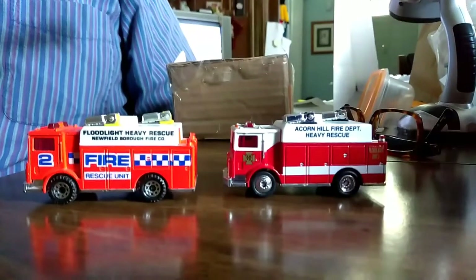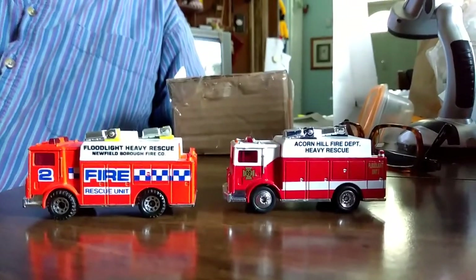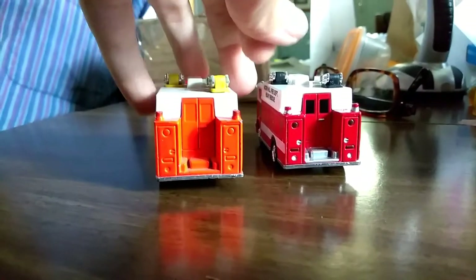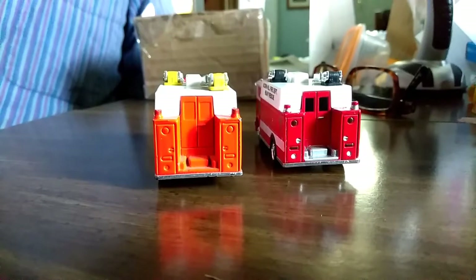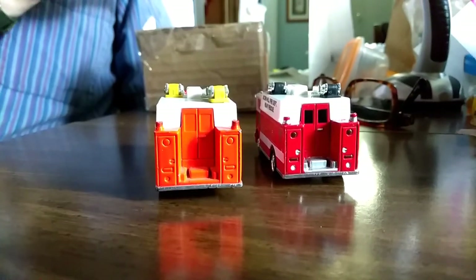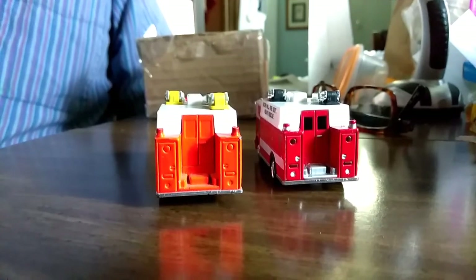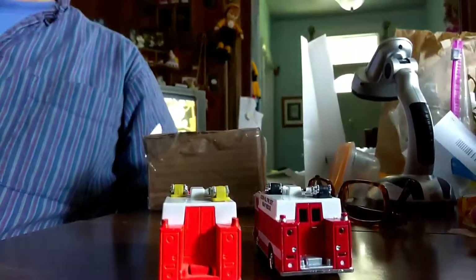This one even has rubber tires; the other one has plastic tires. Acorn Hill Fire Department Heavy Rescue, flood light heavy rescue, Newfield Borough Fire Company, flood light unit two. This is like the best. Looking at the back — this one is definitely probably custom painted. It might not be, because on the box it says Acorn Hill. It has to be a rare Matchbox truck. It says limited, one out of 25,000. When it comes to Matchbox trucks, 25,000 is not that many.